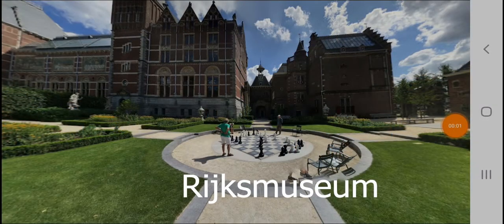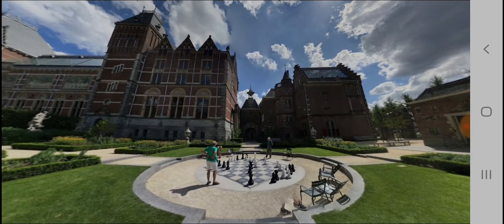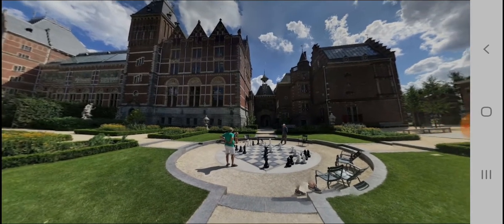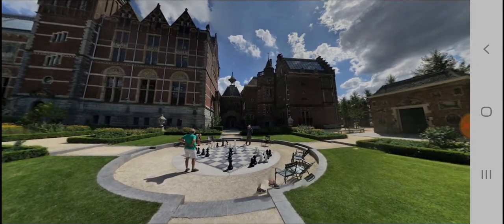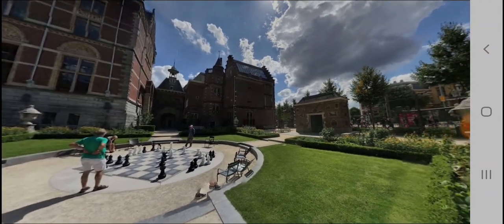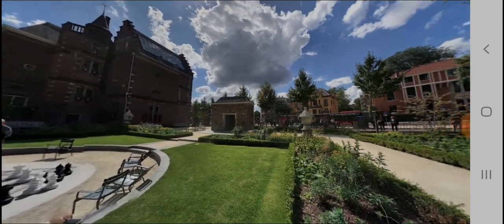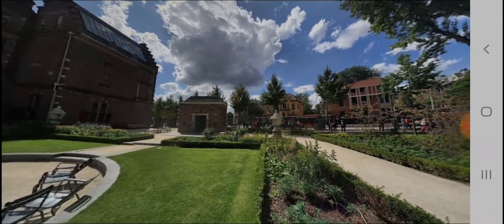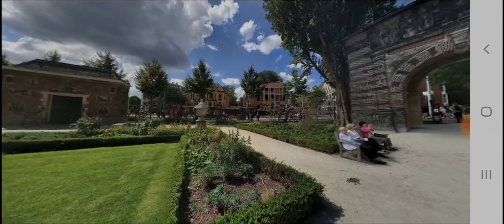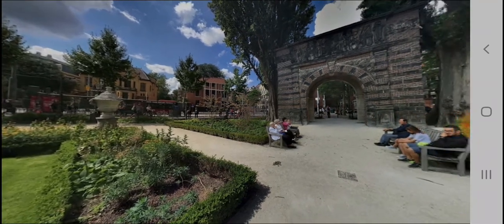Amsterdam is very famous for its museums. This is the Rijksmuseum. It is enormous — on display are 8,000 objects of art and history, most of it Dutch, with masterpieces by Johannes Vermeer, Rembrandt, and Frans Hals. A tourist can spend two to three hours in the museum. The cost for adults is €20, or €19 if booked online. People under 18 are free, and entry is included with the Museum Card and I Amsterdam Card.